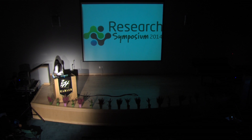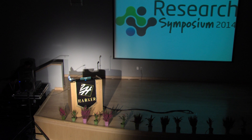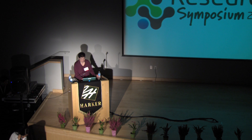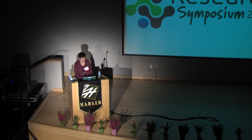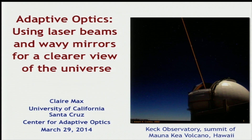So without further ado, let's put our hands together for Dr. Claire Max. Thank you. Good morning. It's great to be here. I'm having a wonderful time at the poster sessions. I hope you are too. I'm going to talk about adaptive optics, and the subtitle is Using Laser Beacons and Wavy Mirrors for a Clearer View of the Universe. And that's not an exaggeration — that's pretty much exactly what we're working on, and I'll describe why.